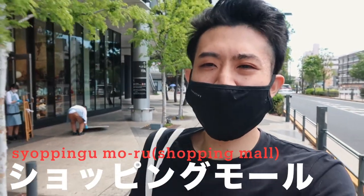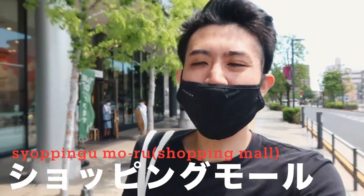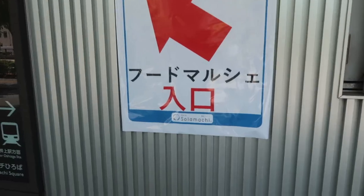There's a shopping mall right next to Tokyo Sky Tree. In Japanese, 'shopping mall' is still 'shopping mall' — the pronunciation is a bit different but basically the same. A department store is called 'depa-to.' And supermarket or grocery store, people just call it 'supa' — just 'super,' from the English word.